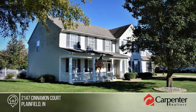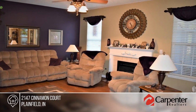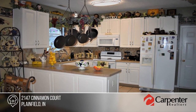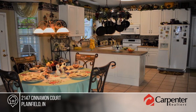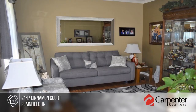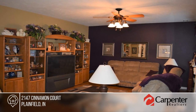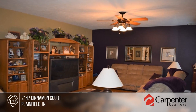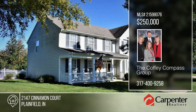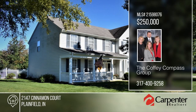Amidst landscaping that would be the envy of any garden club, you'll find this four-bedroom, two-and-a-half bath classic home with rocking chair front porch, deck, stamped concrete patio, fully fenced backyard, and a decorative pond. The intimate family room offers a warm gas-logged fireplace. The open kitchen is equipped with tall custom cabinets, all appliances, pantry and breakfast room. A home warranty is included. Learn more with your call to the Coffee Compass Group.